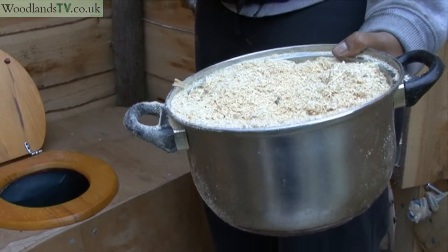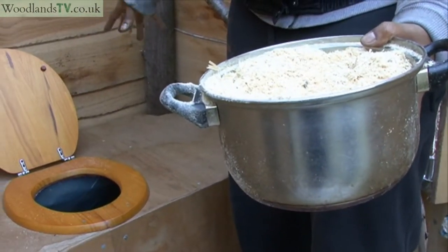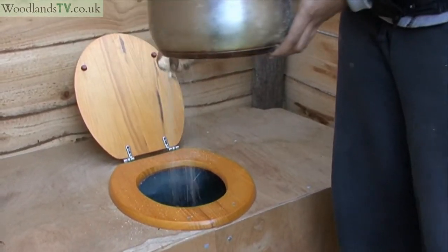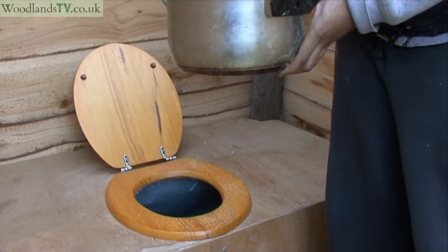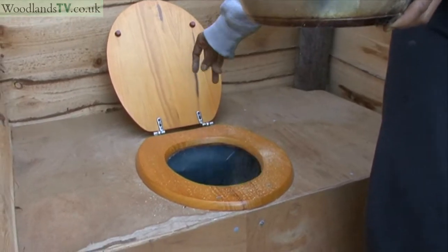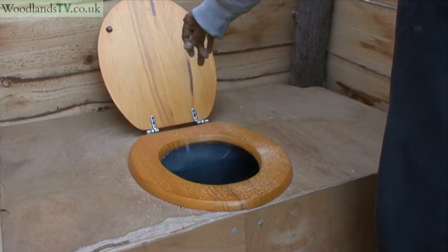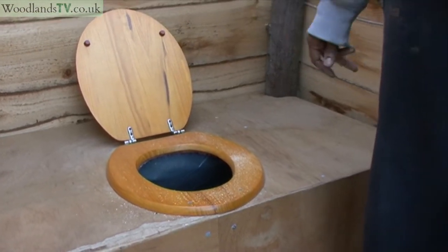This is the sawdust. Every hour or two, someone will come round after the toilets have been used and place about two to three handfuls of sawdust down the toilet. That helps with the breakdown of the deposits inside the base of the toilet.